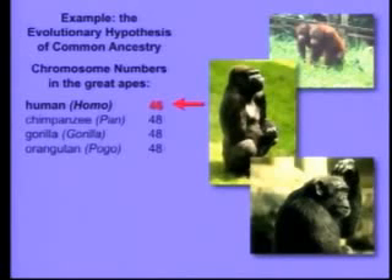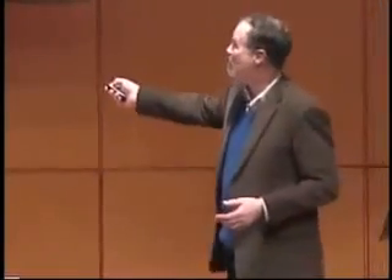Now, what does that actually mean? Well, the 46 chromosomes that we have — you've got 23 from mom and 23 from dad, so it's actually 23 pairs. These guys have 24 from each parent, so they have 24 pairs. So everybody in this room is missing a pair of chromosomes. Where did it go? Could it have gotten lost in our lineage? No. If a whole primate chromosome was lost, that would be lethal.